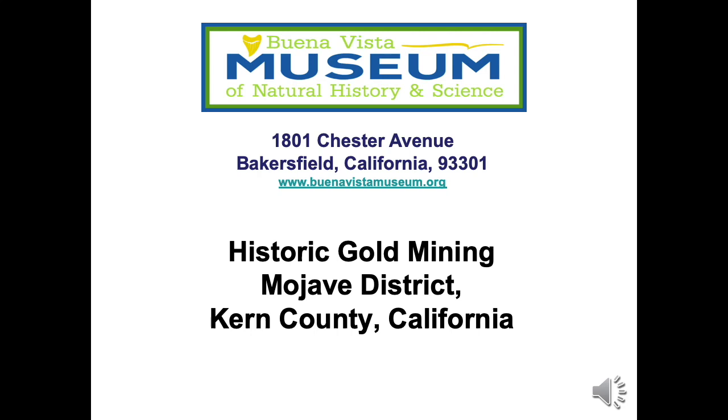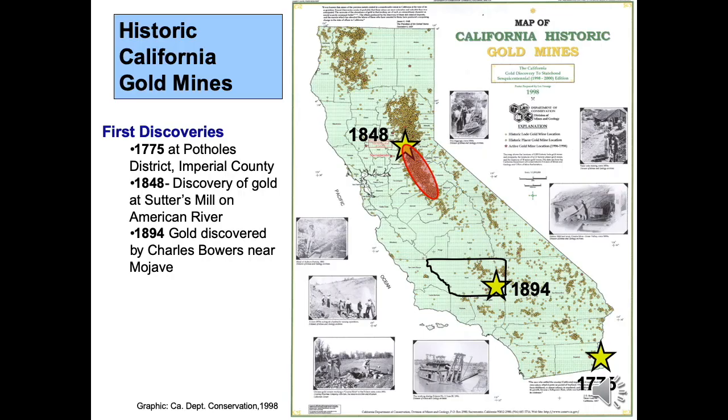Welcome to this video about historic gold mining in Kern County, California. This PowerPoint video covers the Mojave Gold and Silver Mining District. It was prepared by Buena Vista Museum of Natural History and Science. We invite you to visit us at 1801 Chester Avenue in downtown Bakersfield, California. Please visit our website at www.buenavistamuseum.org. Buena Vista Museum is a 501(c)(3) nonprofit institution. This video is presented for enjoyment of the public. Permission has been obtained to use graphics and photos, and all graphics and photos are attributed to the appropriate source.